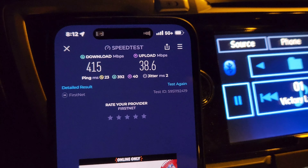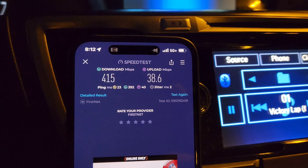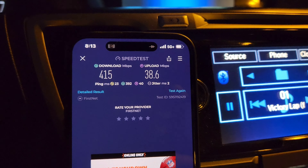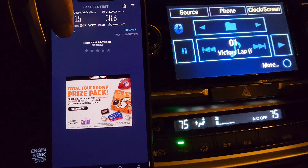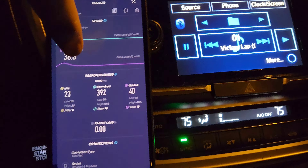Pretty good throughput, but FirstNet is definitely not on the same core as regular AT&T accounts — business accounts, consumer, even prepaid. Very different outcomes. So let me show you the detailed results here.